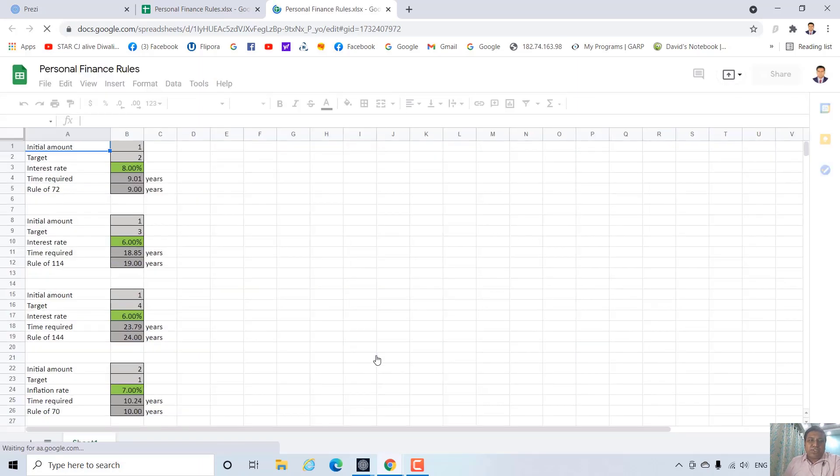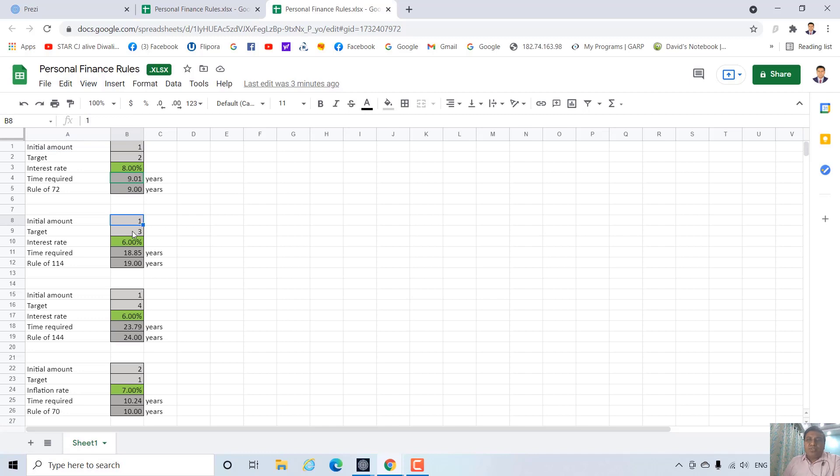I have given the link for the calculator — you can just cross-check. Suppose your initial amount is 1 rupee and your target is 3 rupees — that means you want to triple your money. If the rate of interest is 6%, the exact answer is 18.85 years. As per rule of 114, the time that you need to triple your money is 19 years — a very close approximation. If the rate of interest is 12%, then exact time required is 9.69 years to triple your money, and as per rule of 114 it is 9.5 years — again a very close approximation.